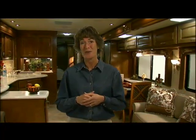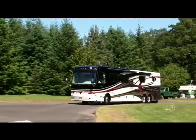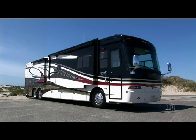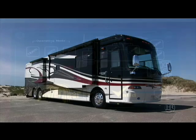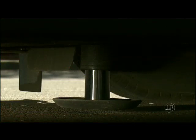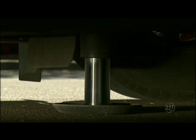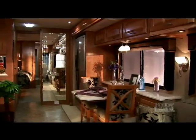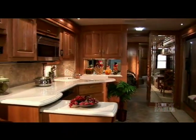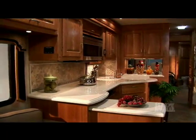Now that we've introduced you to the cockpit and some of the key driving features, let's take a look at the interior. Then we'll show you how easy it is to turn your coach into a home. Setting up camp with the Scepter is a breeze. There are up to four slides on the Scepter and opening them is as easy as pushing a couple of buttons. The automatic hydraulic leveling system, or the optional air leveling system, adjusts your coach to a level position in just seconds. Holiday Rambler offers a wonderful selection of spacious floor plans and luxurious designer themes that are bound to suit your tastes and lifestyle.